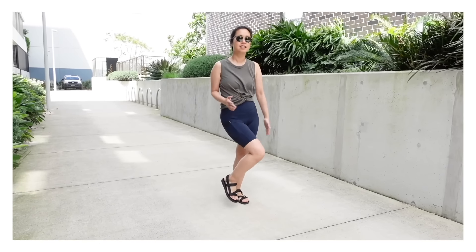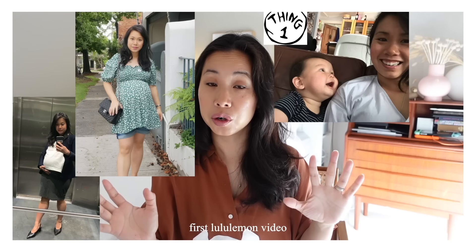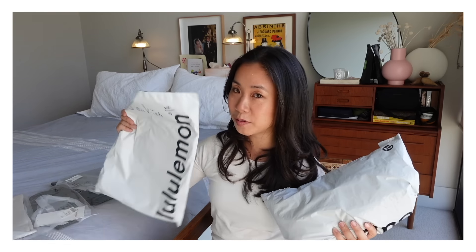Lululemon has been in my life for over 15 years. I remember buying their pieces and using them when I was working out right before my wedding. After I had my kids, I then re-shopped from Lululemon to build my body confidence back and establish those habits. When it comes to clothes that I wear when I'm being active, I typically rotate between three brands: Lululemon, Patagonia and MacPak.